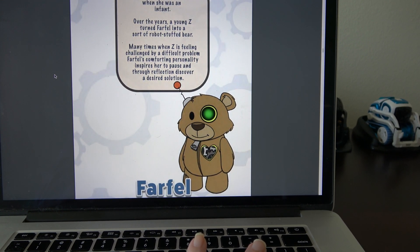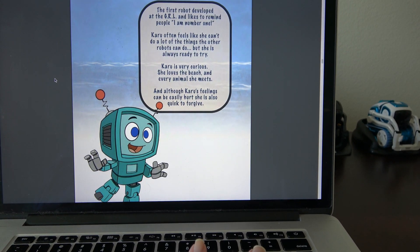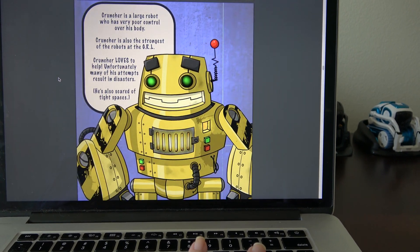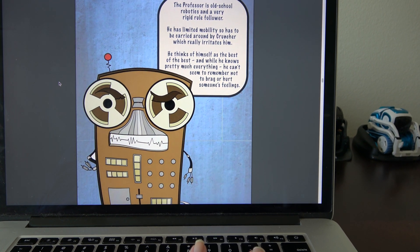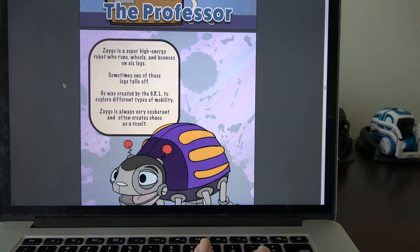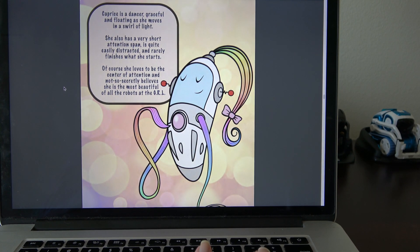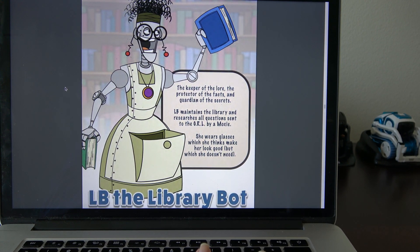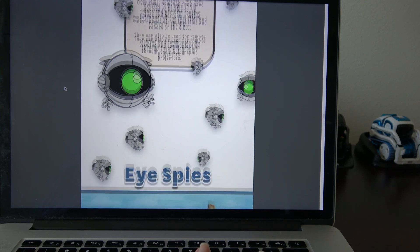We've got AI here — that movie AI and that bear. Number one is Karu, I'm not certain of the pronunciation. Cruncher. Professor — I'm surprised he's not the first one, like the oldest. Zygo. Caprice. LB, so LB for library bot. Eye Spies — that's Eye Spy.